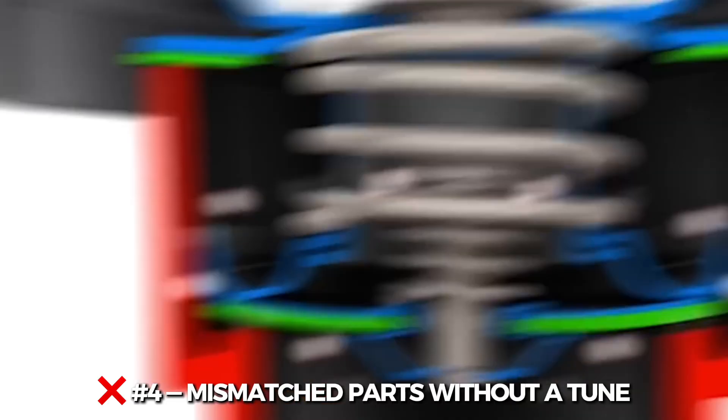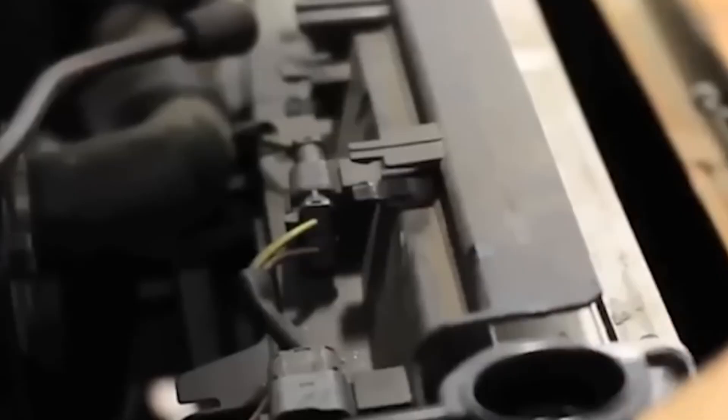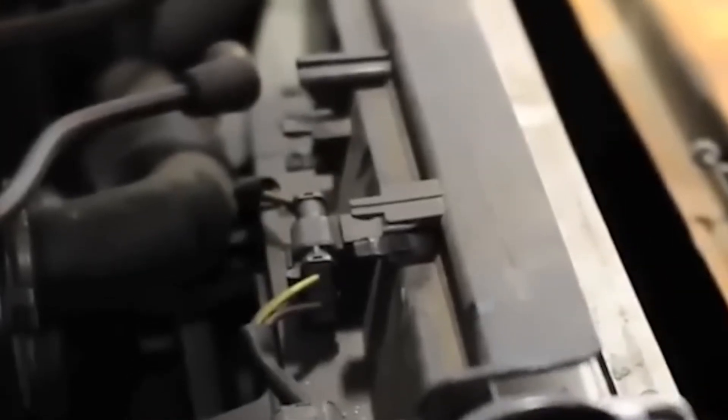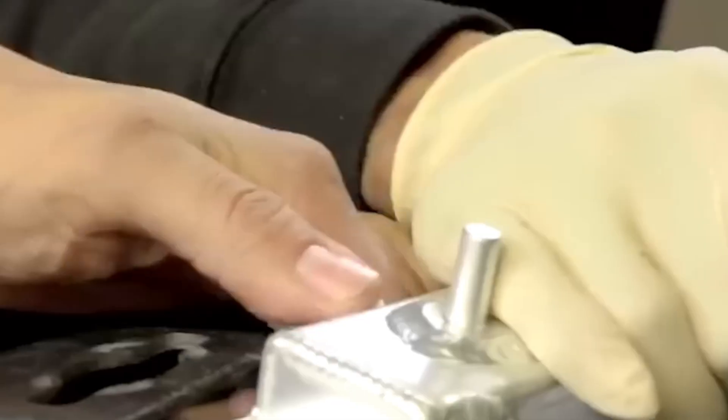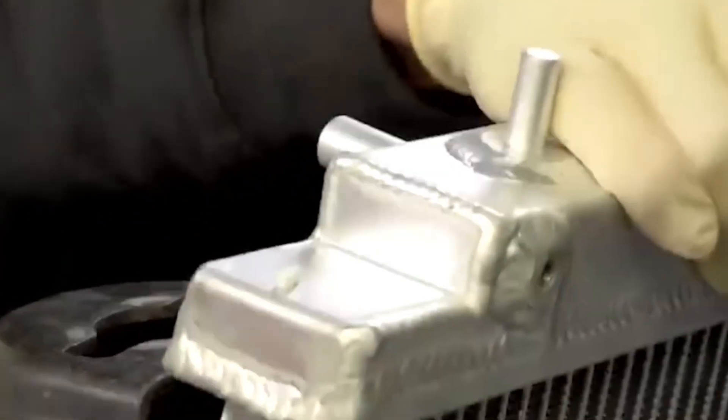Number 4: Mismatched parts without a tune. Here's a hard truth: every mod you do changes how your engine breathes, fuels, or burns. Add the wrong intake, oversized injectors, or random sensors without tuning, and your engine won't know how to adapt. You'll get stalling, detonation, bad AFRs, or worse — catastrophic failure. Every part needs to work in harmony, and the ECU needs to know about it.